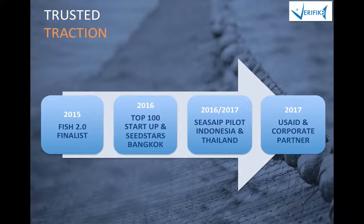In terms of traction, we have been finalists of FISH 2.0, selected as a top 100 Asian startup, and won the Seed Start Banking competition last year. We are now in full speed piloting in Indonesia and Thailand, and have secured strong partnerships with USAID programs and corporate partners.